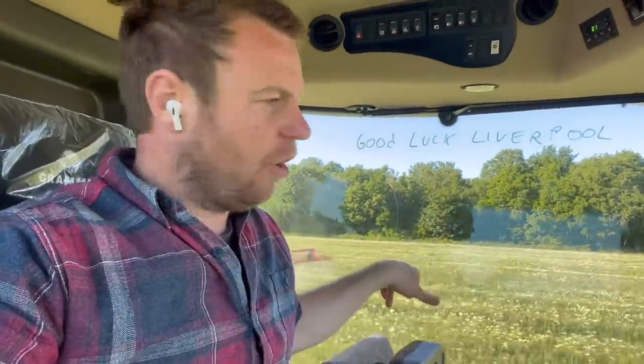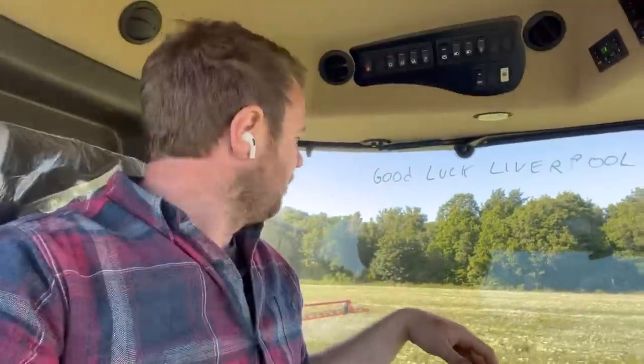I've got a little bit more spraying to do - got this field to finish off now. There's a bit of a bad patch of mayweeds just in this corner up here. Hoping they won't like the hot weather and the wheat will overtake it, but anyway.